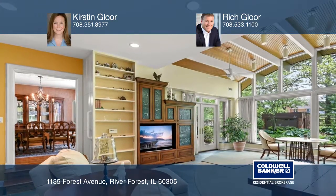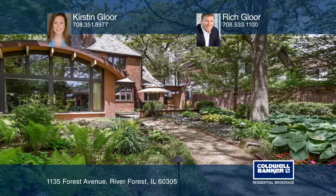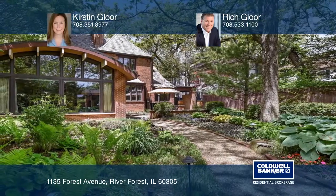A chef's kitchen with high-end finishes, a breakfast nook, and an office. The master bedroom retreat features a spa-like master bath and a large walk-in dressing area.